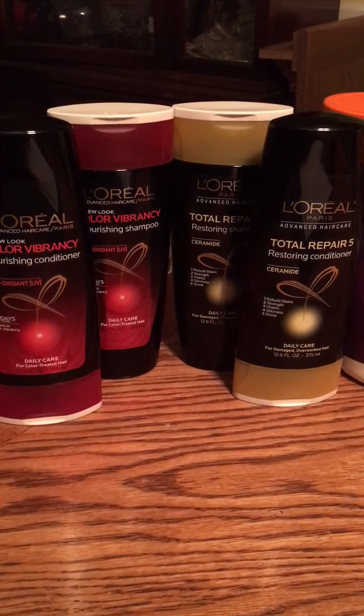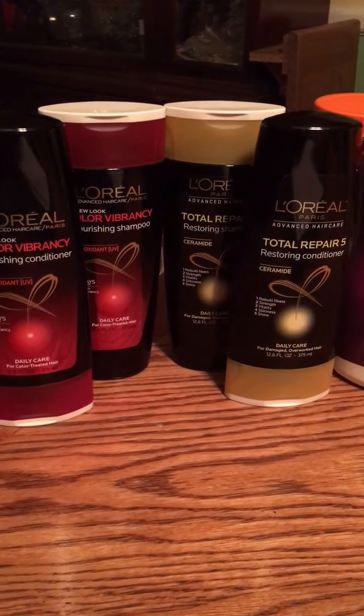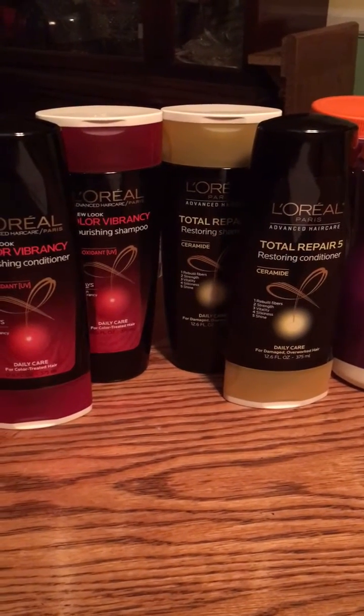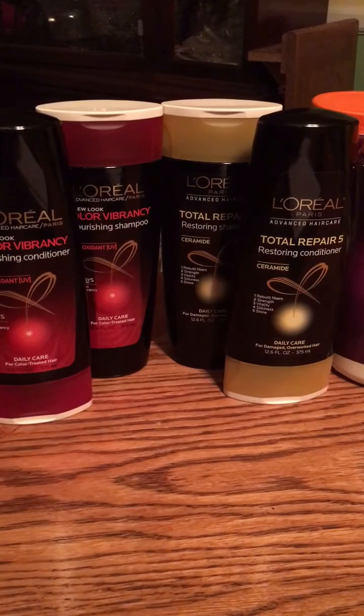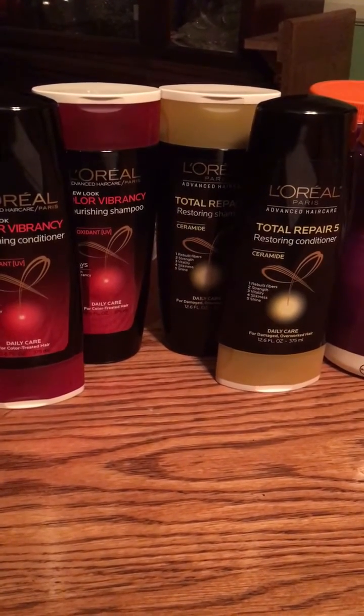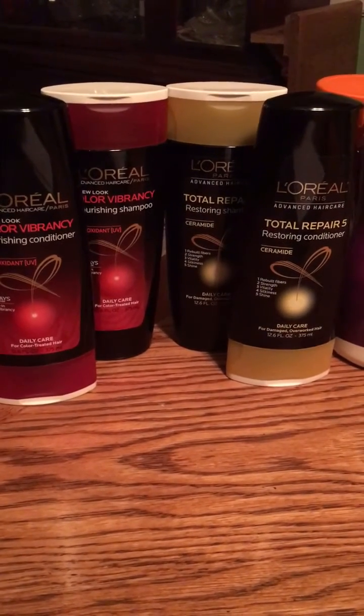A few of these deals are using CVS personalized coupons. Basically that just means to go on your CVS app, go to your deals section, and you would have those coupons. You could have a few other ones that I don't have — I probably have some that you don't have. It's basically the luck of the draw.